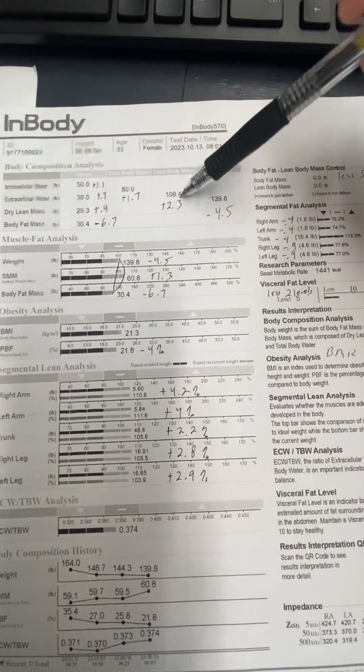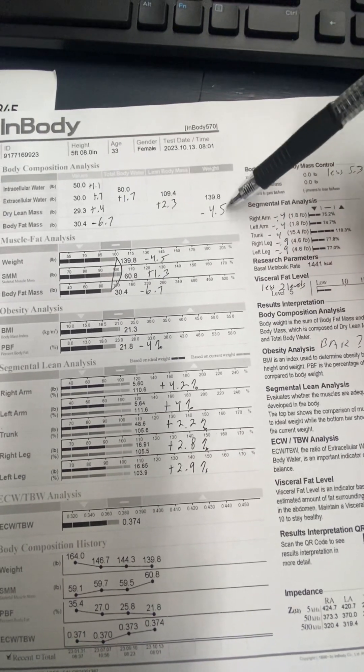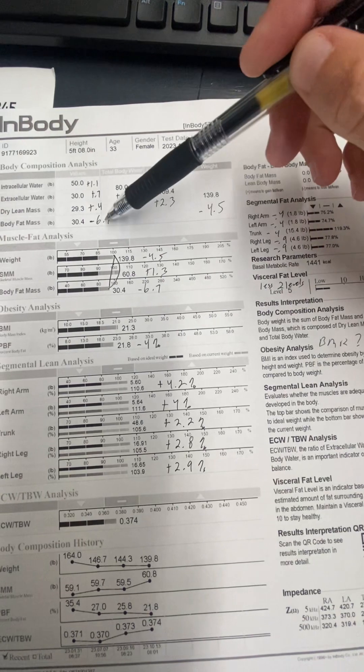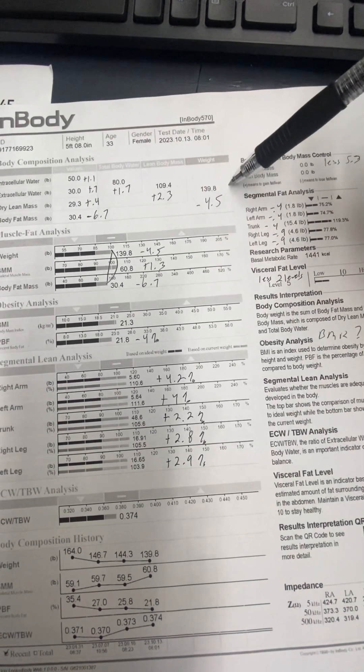Lean body mass was up 2.3 pounds, most of it being water. And then body fat was down 6.7 pounds, so 4.5 pounds of net loss.